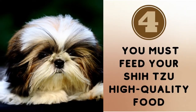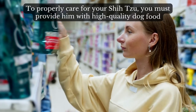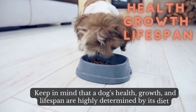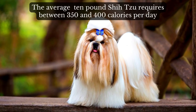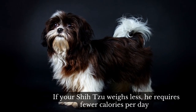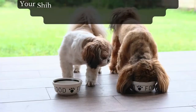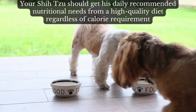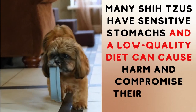Number 4: you must feed your Shih Tzu high-quality food. To properly care for your Shih Tzu, you must provide him with high-quality dog food. Keep in mind that a dog's health, growth, and lifespan are highly determined by its diet. The average 10-pound Shih Tzu requires between 350 and 400 calories per day. If your Shih Tzu weighs less, he requires fewer calories, and if he weighs more, he requires more. Your Shih Tzu should get his daily recommended nutritional needs from a high-quality diet, regardless of calorie requirement. Many Shih Tzus have sensitive stomachs, and a low-quality diet can cause harm and compromise their health over time.